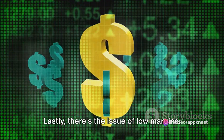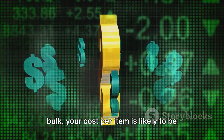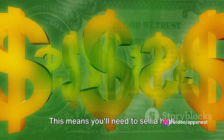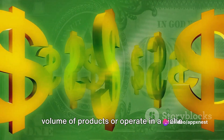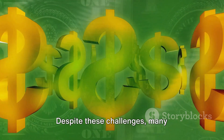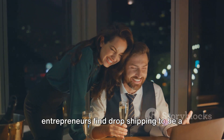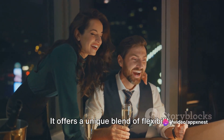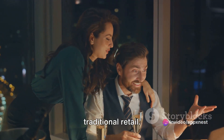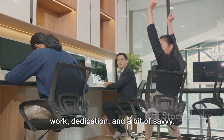Lastly, there's the issue of low margins. Because you're not purchasing products in bulk, your cost per item is likely to be higher, which can result in lower profit margins. This means you'll need to sell a high volume of products or operate in a niche market to make a decent profit. Despite these challenges, many entrepreneurs find dropshipping to be a rewarding business model. It offers a unique blend of flexibility and scalability that's hard to find in traditional retail, but like any business, it requires hard work, dedication, and a bit of savvy.